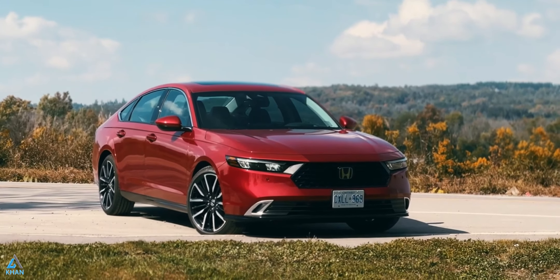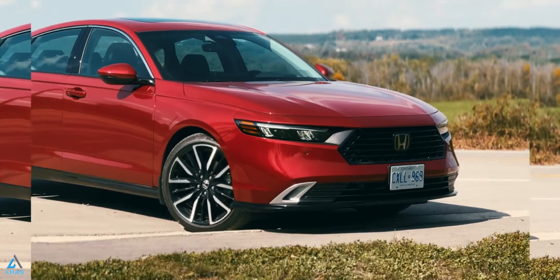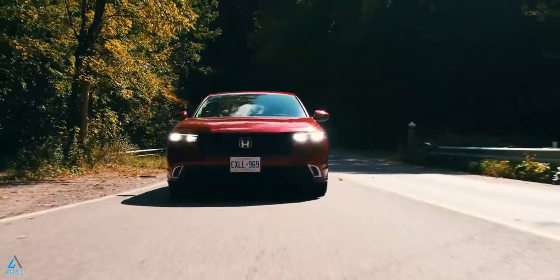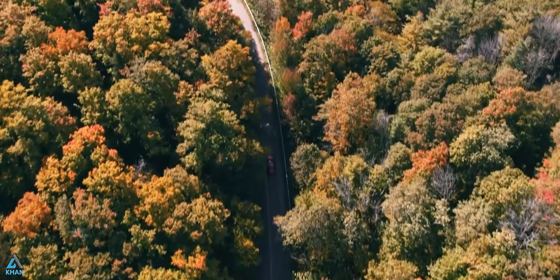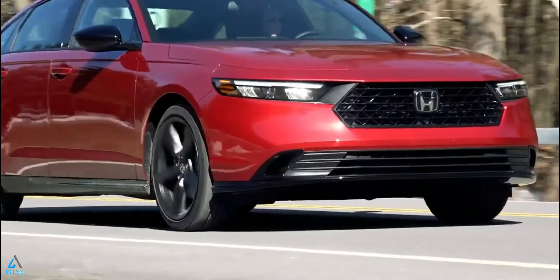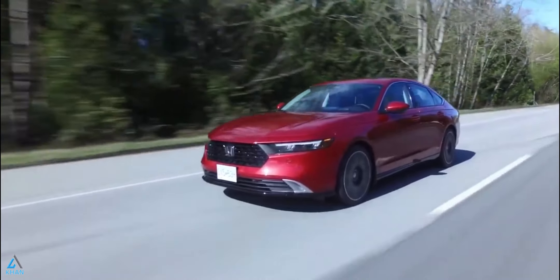Even during this age of the SUV, there's still demand for an honest and frugal mid-size family sedan, and the 2024 Honda Accord is the best of the bunch. While entry-level models of Honda's fixture four-door are powered by a turbocharged 1.5-liter four-cylinder, most models will leave the factory with a fuel-efficient four-cylinder hybrid setup. No matter which you choose, front-wheel drive is the only option.